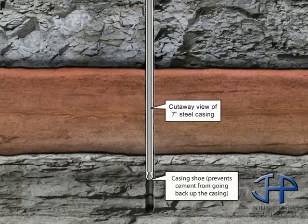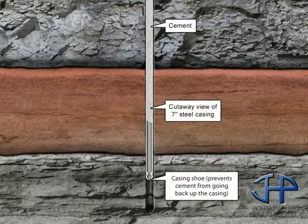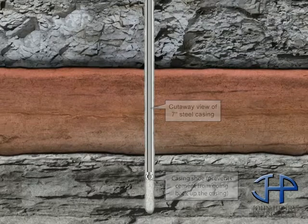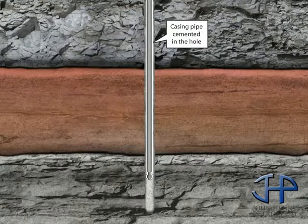The production crew then brings in the workover unit and rigs it up to prepare the hole for production. The crew runs small-diameter tubing into the hole as a conduit for oil or gas to flow up the well.